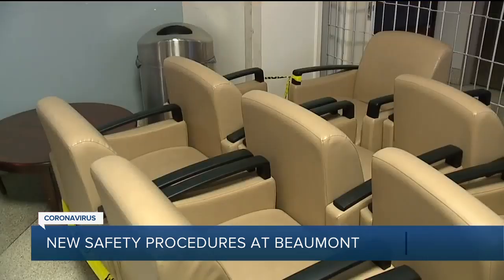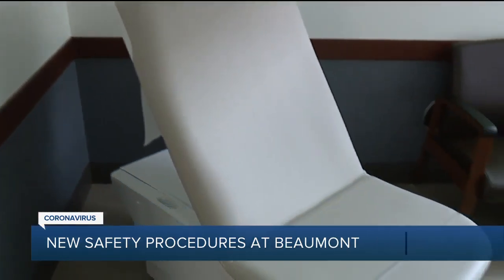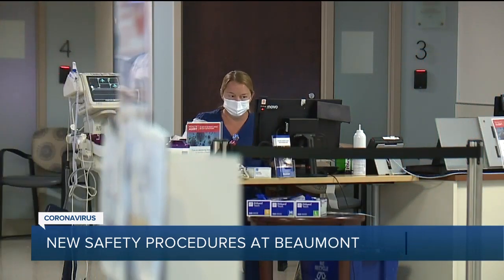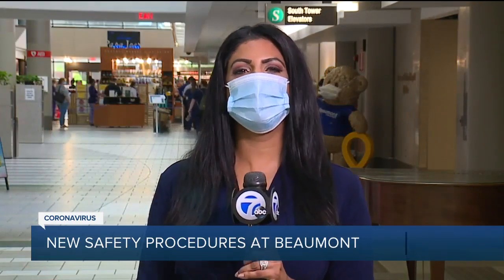We had to shut down some areas, remove chairs from waiting rooms, and close down some of our clinics. The hospital says they are adapting based on CDC guidelines. If you'd have asked me if we were going to be wearing masks in the middle of June six months ago, I would have probably laughed. And the staff here believe that these new procedures will probably be in place through the summer.